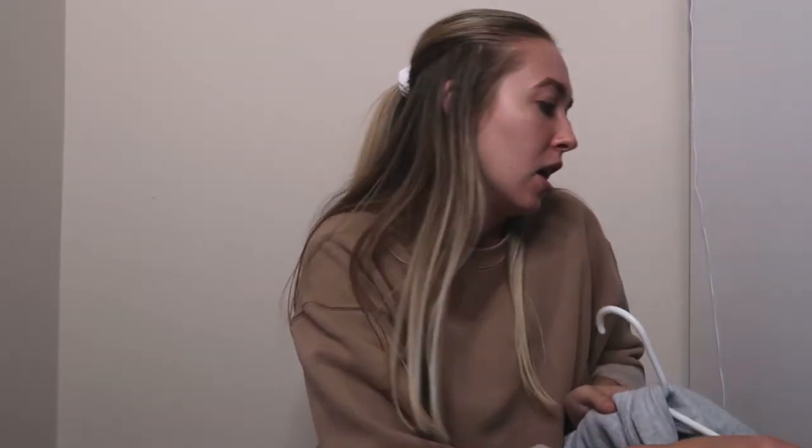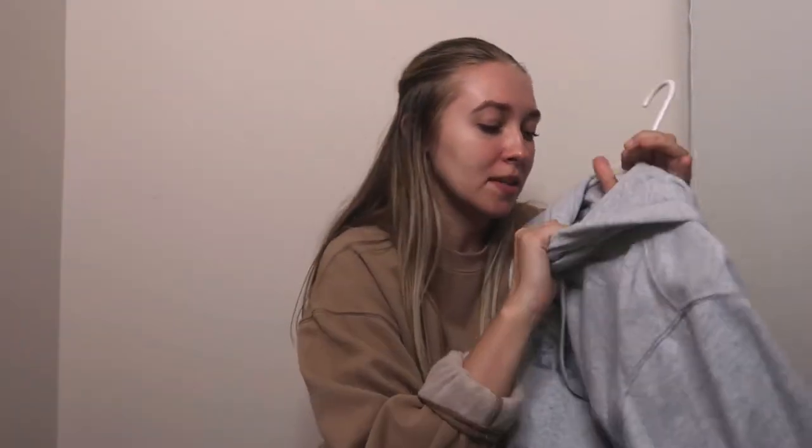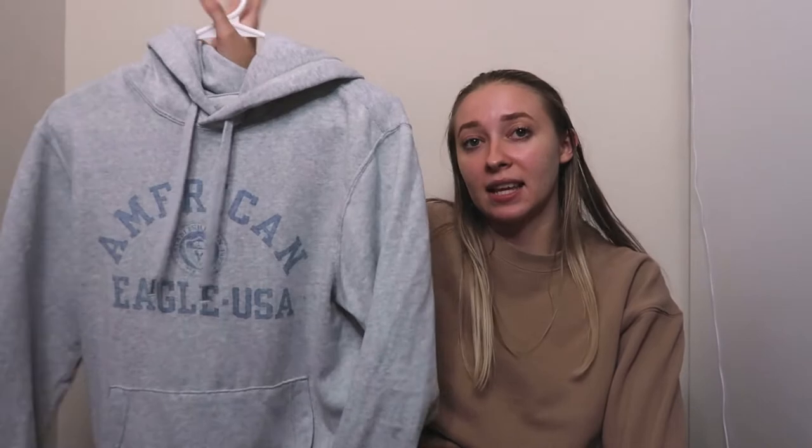The last hoodie sweatshirt I have to talk about is this one from American Eagle. It's a men's one though and it's in a size small. I recommend sizing up in these because the men's hoodies are so narrow — they're not oversized like the women's ones. I probably would have gotten a medium in this, but I still like it. Good for college — just wear some leggings and a denim jacket and you're good to go.